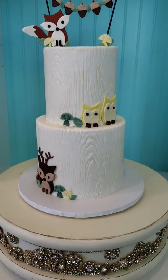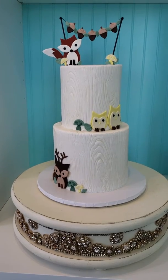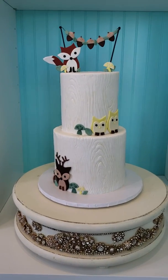And inside the cake is delicious too. The bottom tier is pecan pie cake and the top tier is carrot cake. Super yum.